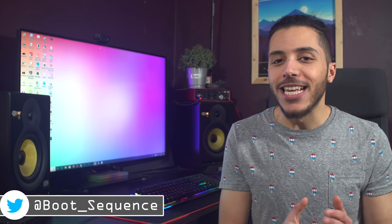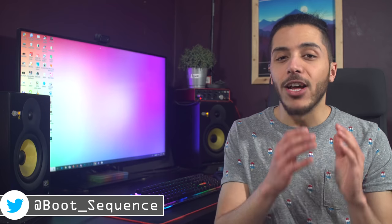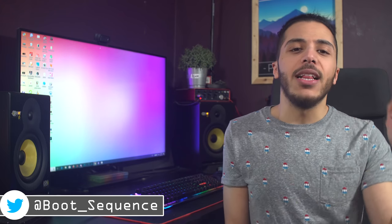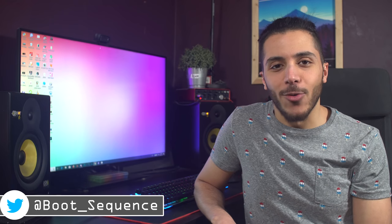Anyways guys, that is pretty much it for today's video. Stay tuned since CES is far from over and we have a lot to cover in the next few days. Hopefully my lighting has been fixed since the past few videos. You can click right here to see the latest video, right here to subscribe to the channel — it would be greatly appreciated. Don't forget to drop me a like down below, stay frosty, and I'll see you guys on the next one.